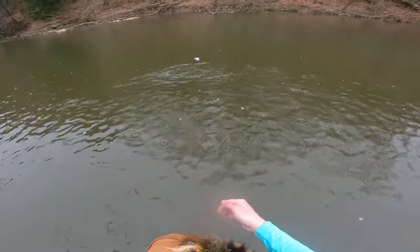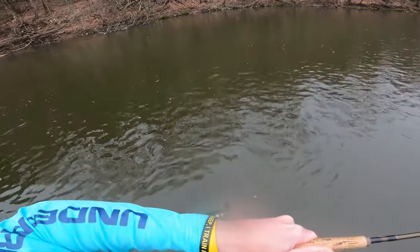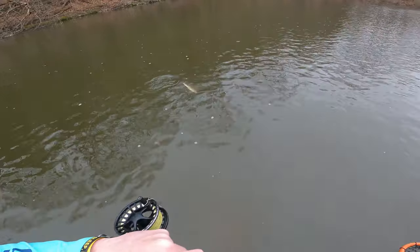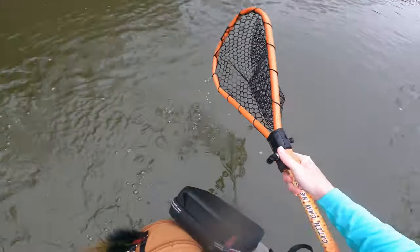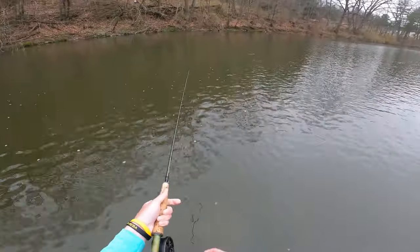I wish they would stay down — I'm tired of losing fish, I've lost way too many today. But it's amazing the difference that little bit of color makes, because Scott's orange fly has been far more popular. Lots of fish hooked though, and that's a good thing.